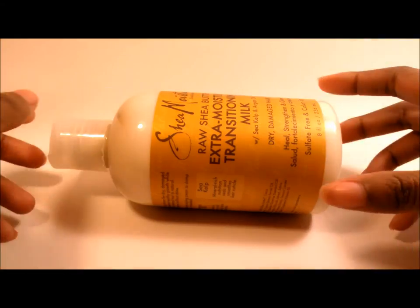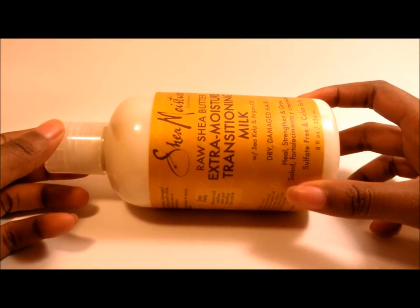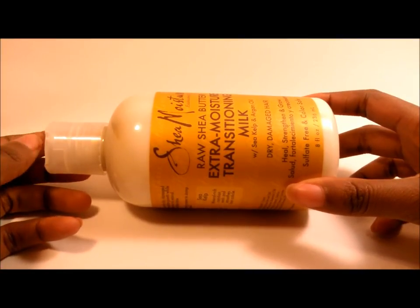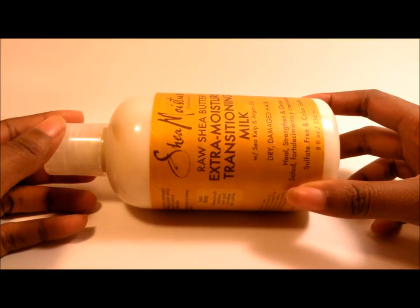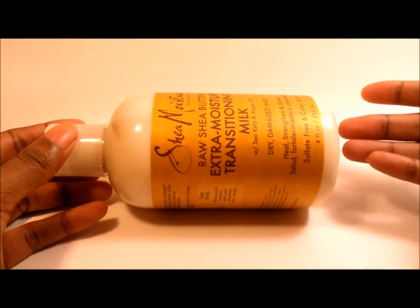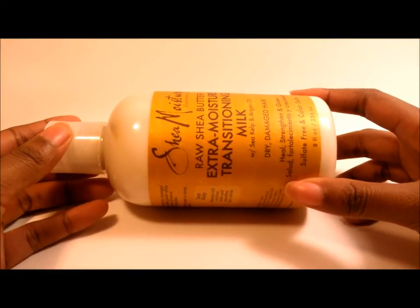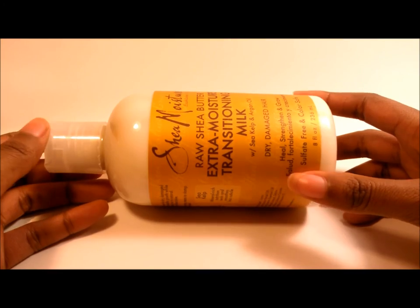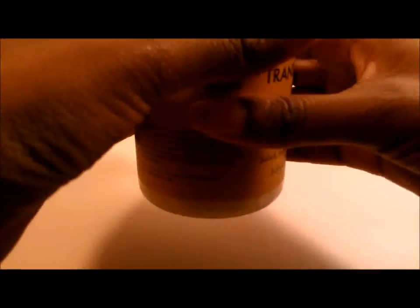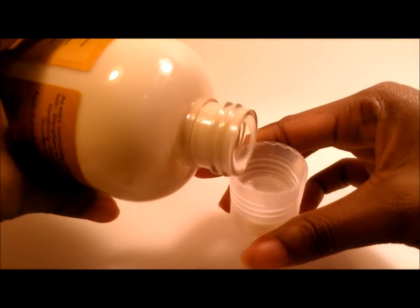Why didn't I try this sooner? Ladies and gentlemen, boys and girls, all naturalistas, and everybody who just loves hair in general — please just go get this stuff. This stuff is heaven in a bottle. I am absolutely a fan of this stuff.